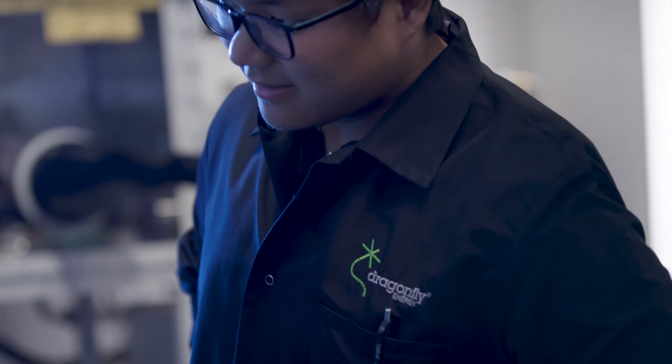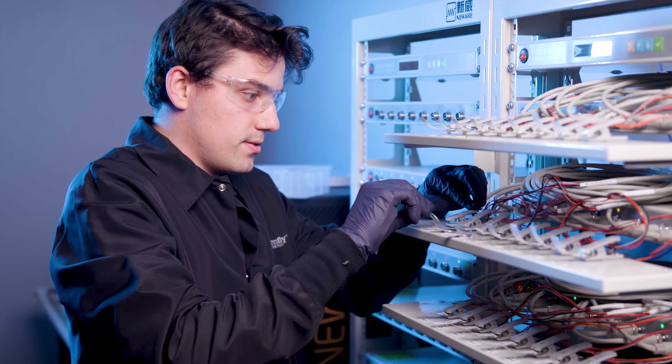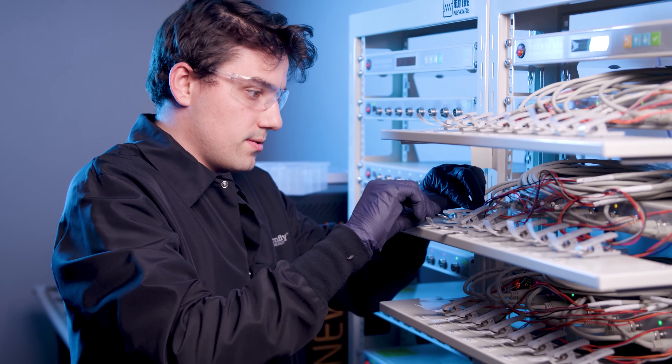The R&D department for Dragonfly Energy is focusing a lot on solid-state cell technology and scale-up of conventional cell chemistries using our patented and proprietary dry electrode manufacturing process.